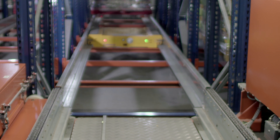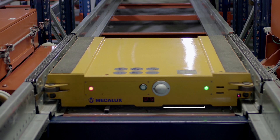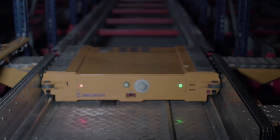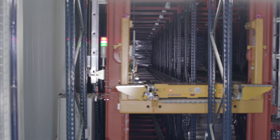The electric shuttle is equipped with supercapacitors that self-charge while onboard the stacker crane. As a result, it is always ready to carry out orders. With this high density system, each storage channel holds items of a single SKU.